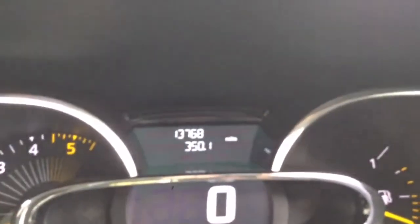Black and grey seats. One stamp service at 13,172 miles and the car has now covered 13,768 miles.